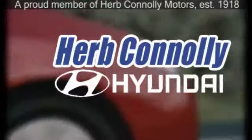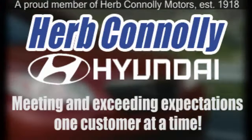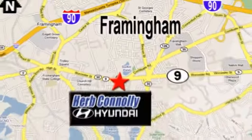Herb Connolly Hyundai, meeting and exceeding expectations, one customer at a time. We're conveniently located at 500 Worcester Road, Route 9 in Framingham, Massachusetts.